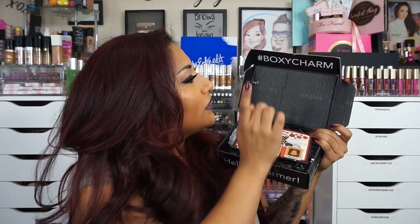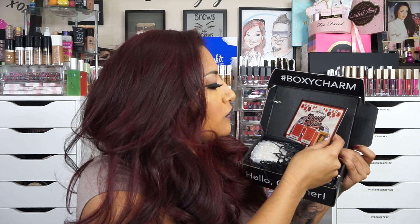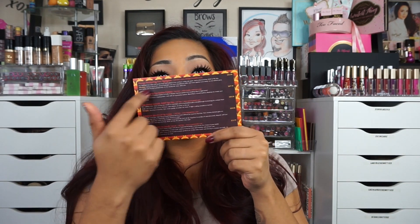Hey, so today I have an unboxing — it's the BoxyCharm, November's box. I am really excited opening the box. This is how it looks; it says hashtag BoxyCharm and it says 'let's take you down to groovy town.' On the back, like always, they have the prices and what's in the box, but let's not take a peek at that because I don't want to spoil it.